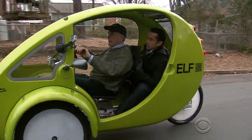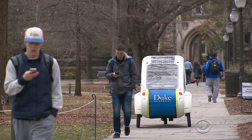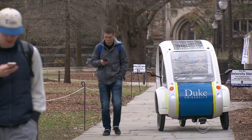Let's stop pedaling, and this is all motor power — it goes on its own. It's estimated that the average Elf driver could eliminate three tons of carbon dioxide from the atmosphere every year.